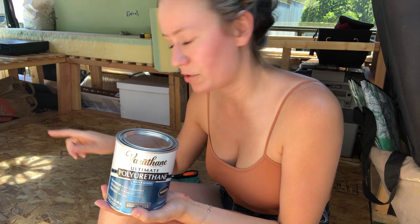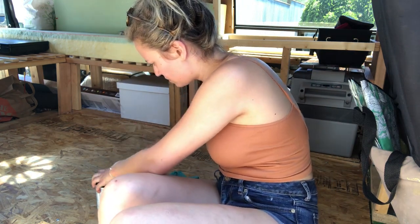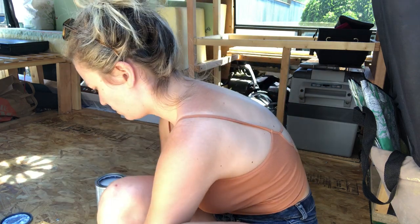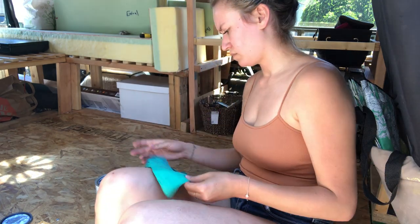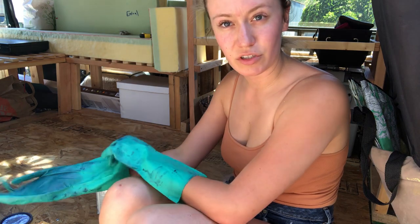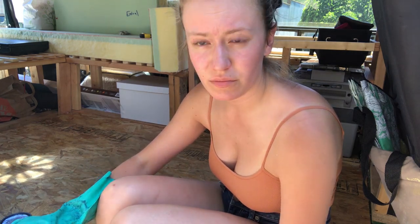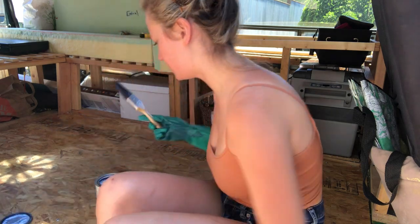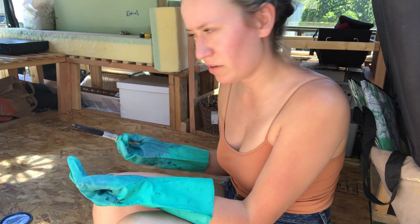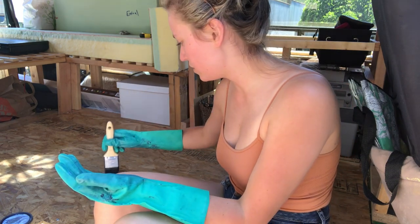I'm reusing my gloves from when I was doing tie dyeing for the shibori for the bed. With this, you always want to stir it as you're using it, otherwise it'll get layered and separate a little bit. I'm actually barefoot right now. I'm going to start in the corner over there and then work my way to the side and then over here - that way you don't step on it when you're trying to get the deeper sides.